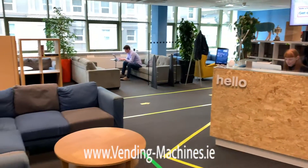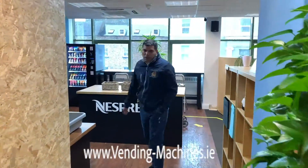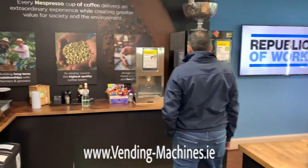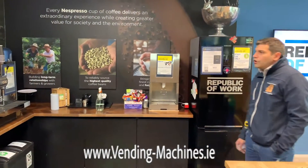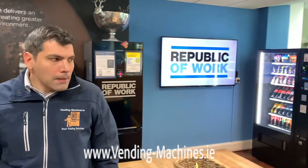I want to show you the little canteen they have here for the people who use their facilities. They have a great coffee machine from Espresso, and a couple of options to make sure you're well looked after with tea and coffee as well.